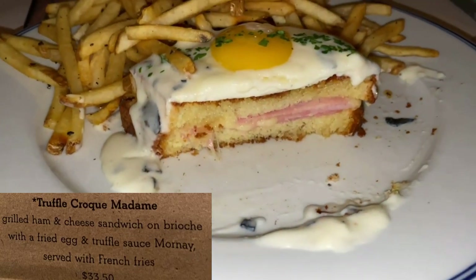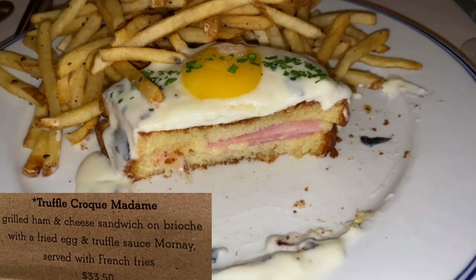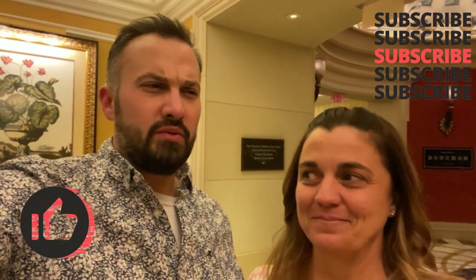The croque madame was so good. It has this sauce on it, and you'd expect that to make your sandwich soggy. But it didn't — it was so soft. I don't know how to explain it. Like, if it's a grilled cheese, I was expecting the bread to be more firm, and then with the sauce on top I expected it to be soggy. But it was neither. It's like the perfect texture — it was so good.